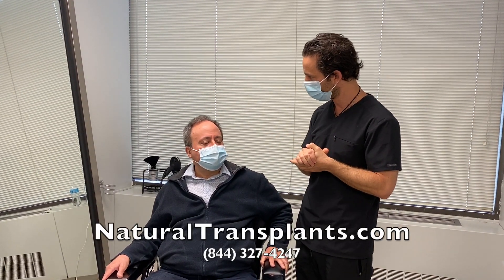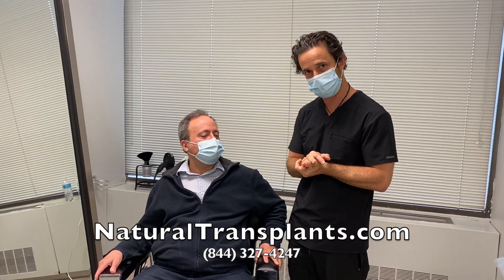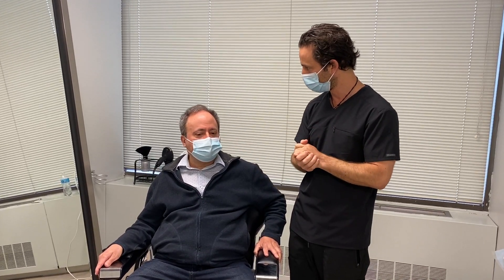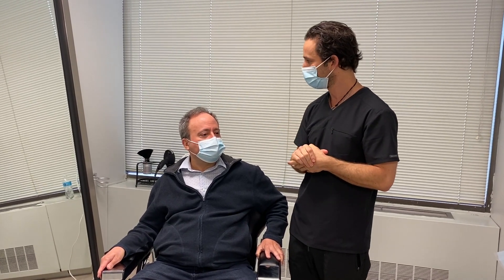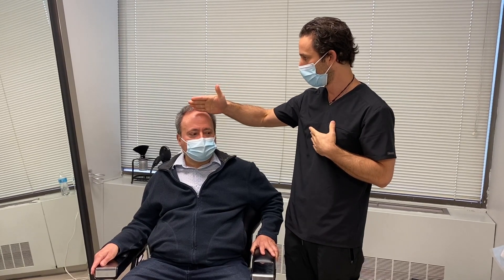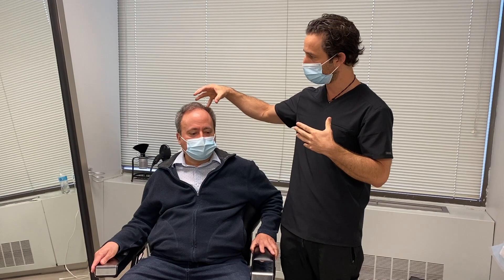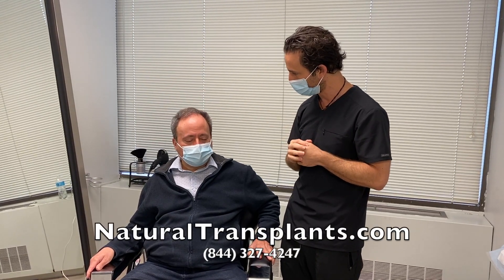We'll draw it on and make sure you're happy with the hairline. We're going to try to go big today and get a HUE+ procedure — we'll see if the skin gives it to us, since you've already had one procedure. That'll be determined intraoperatively. Our goal is to start from the front, work our way back as far as we can go, and then decide whether to distribute the rest of the hair in the crown or just go as far back as we can and stop.